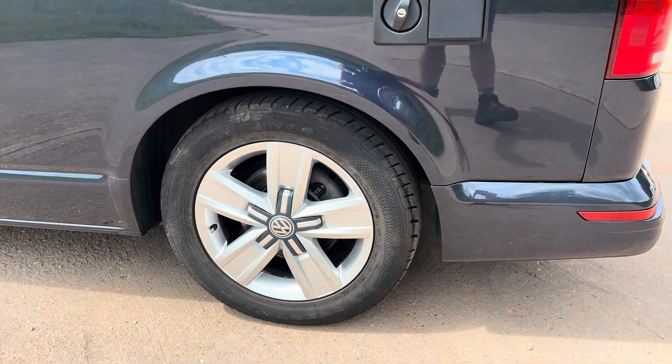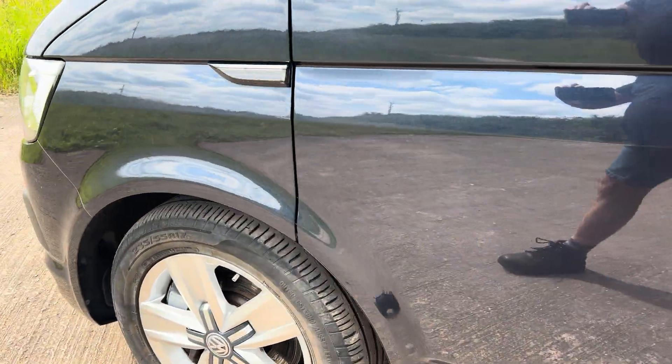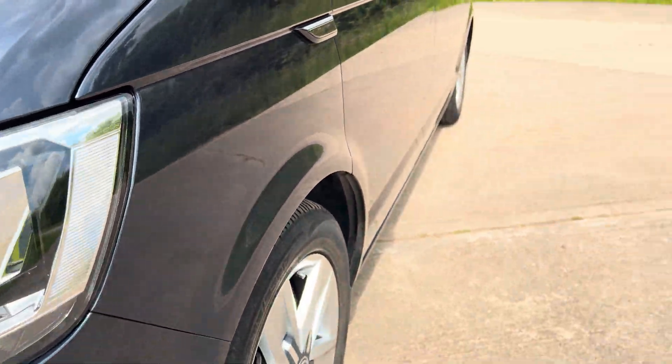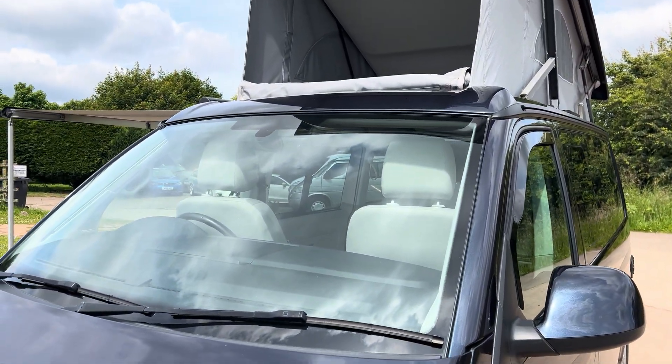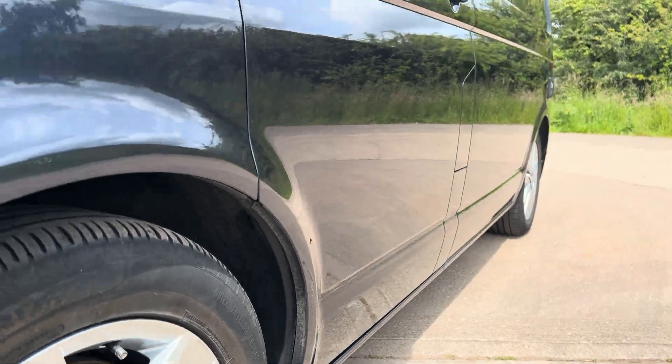It's also been lowered on the suspension, which is a preferred option with these. It stops the wandering about over hills and bumps and keeps it more solid.